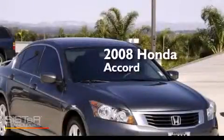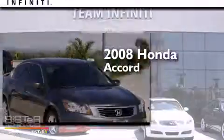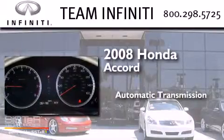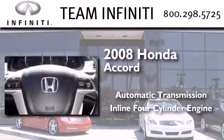This is a 2008 Honda Accord. This four-door sedan has an automatic transmission and an inline four-cylinder engine.